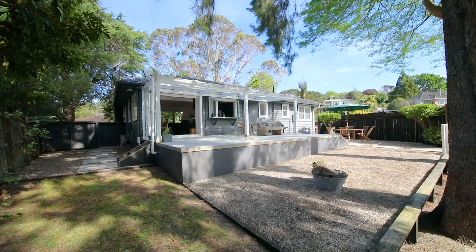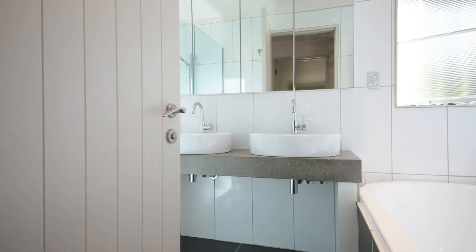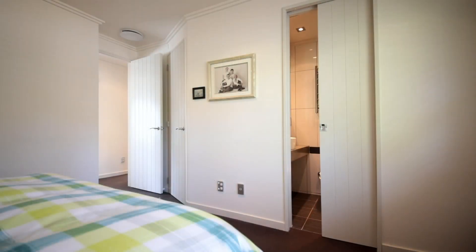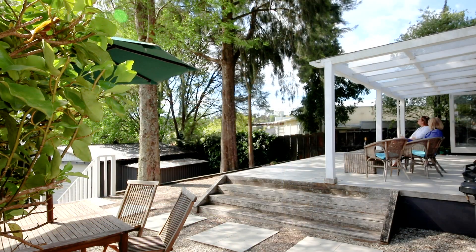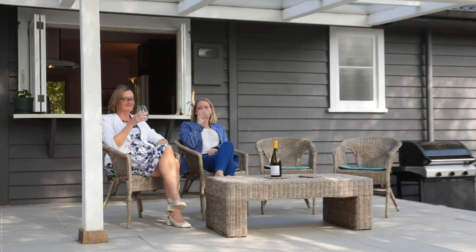Happiness is easy in this much-loved character bungalow. Inside is beautifully presented with a designer kitchen, modern bathroom and ensuite, and three bedrooms. The home is super sunny with fabulous alfresco dining on the large west-facing deck.